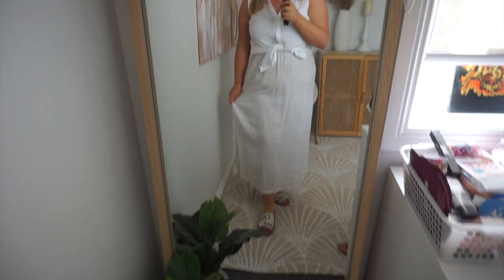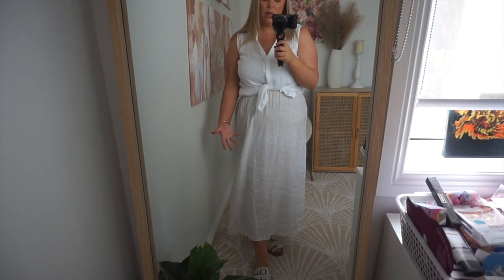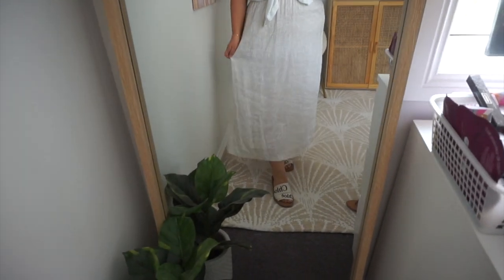I'll just quickly show you my outfit. So this is all from Kmart actually. We have this top — I think it was like $15 — and it's just like a longer shirt but I've tied it up. And then this skirt, also from Kmart, I think it was around $20, but you might not be able to get it now. And then my Chloe slides.